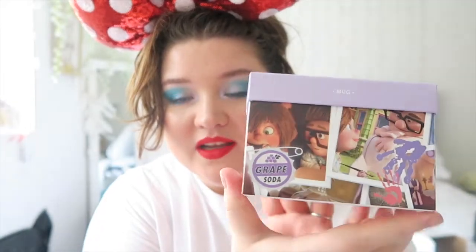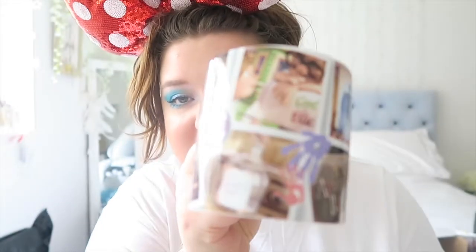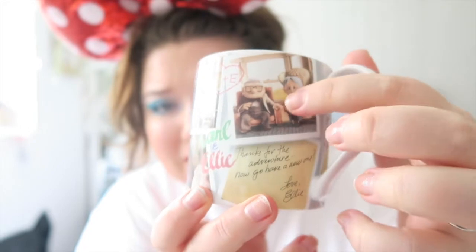It's like a box of all Carl and Ellie's memories. I'm not even joking when I tell you that when I first opened this I cried, because I did. I got one for me but I also got one for my nan and gave it to her on Valentine's Day, because her and my granddad are Carl and Ellie. Look how cute this mug is — the lilac on the inside — and it goes through them as kids, getting married, their life together, Paradise Falls, the adventure book, and then at the end after spinning around it says 'thanks for the adventure, now go and have a new one, love Ellie.'